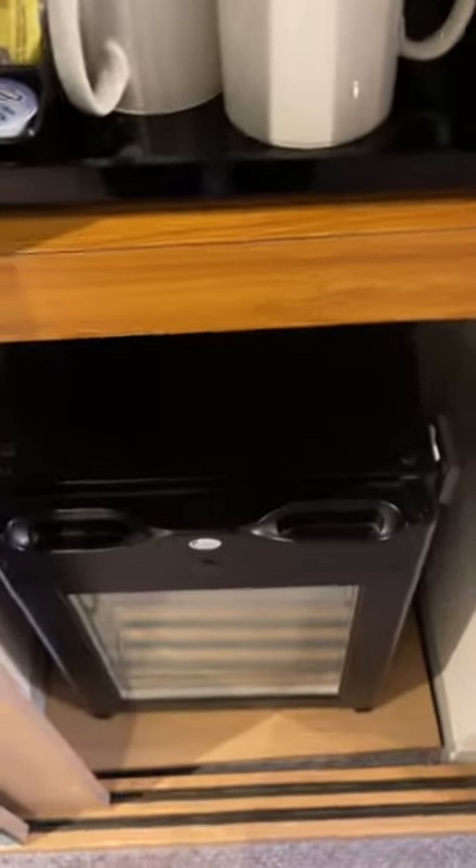Wardrobe, double wardrobe, so you've got loads of hanging space — more than you'd require. And then the other side, you've got a big safe, tea and coffee, and a fridge.